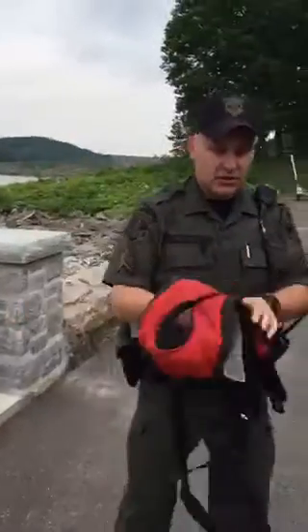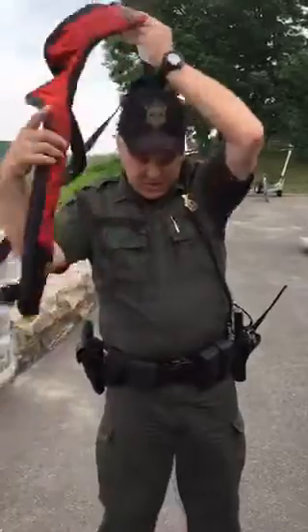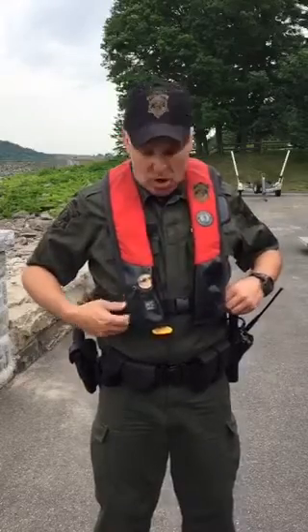Traditionally, you see a lot of people wearing these — they are basically inflatable suspenders, classified as a Type 3 life jacket. Not as bulky, a little more stylish, just as effective. But if a person has these on board as their life jackets, that person must be wearing them to be effective and be counted by law.